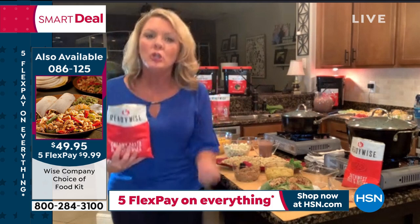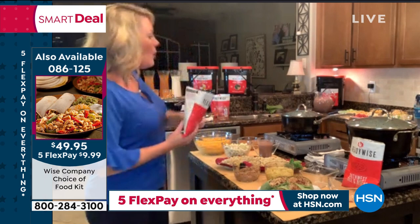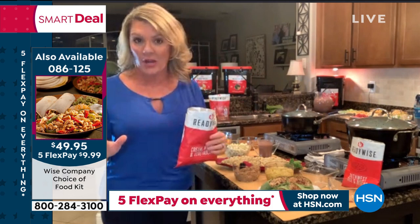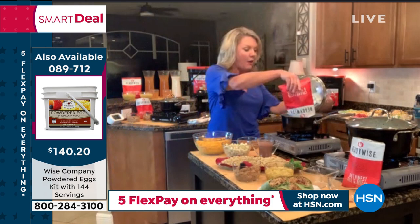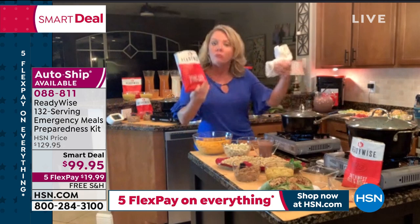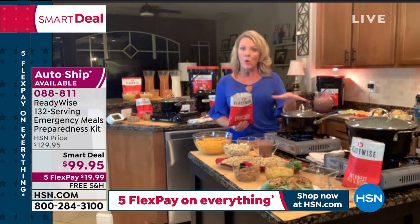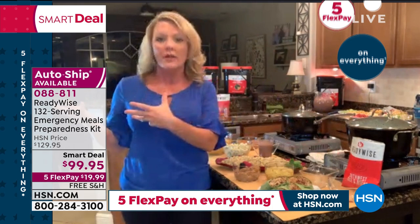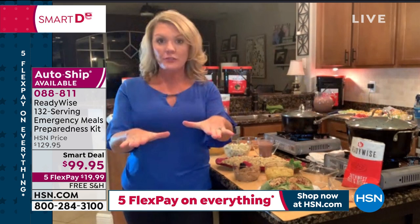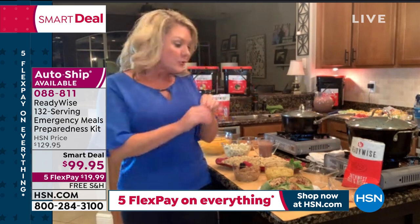All I do with any of the food is add water. You don't even need hot water. If I was in a true emergency with no power, I could take water from the tap — it doesn't matter if it's stone cold or room temperature. This will turn into an entrée with the right texture, right spicing, and right everything, simply by adding water.